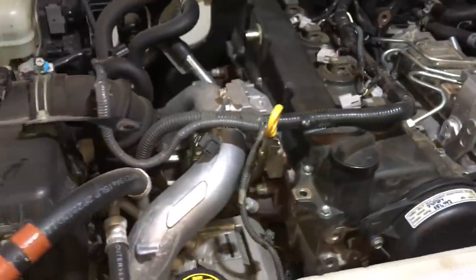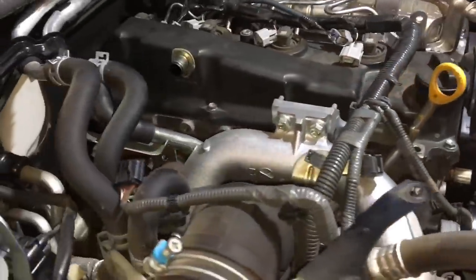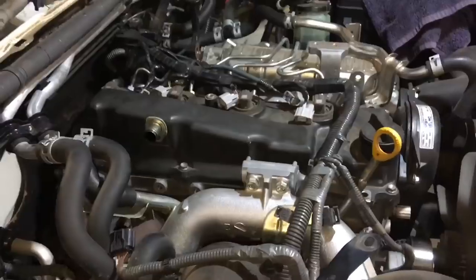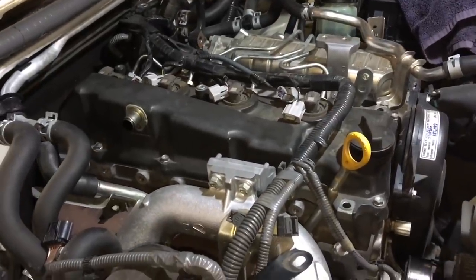Going further, one of the first things we noticed is there is a crack in the valve cover. Wait till you hear the stories. The fuel pipes — well, we'll get to that.